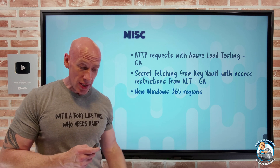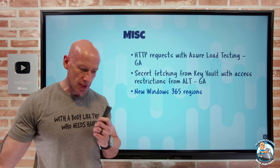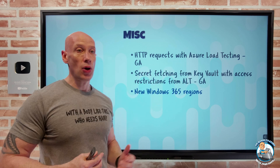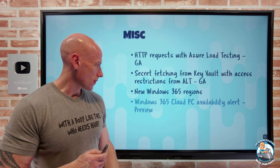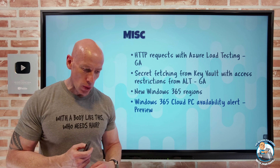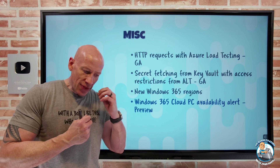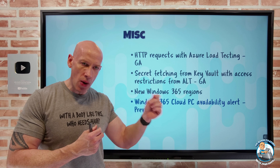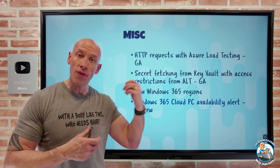There are new Windows 365 regions for Enterprise and Frontline: Italy North and Poland Central. Remember, Windows 365 is that complete personalized desktop without worrying about any aspect of the infrastructure. Also now in preview are availability alerts — if there is some availability challenge for my Windows 365, an alert will be generated, and there's a full report to view that.